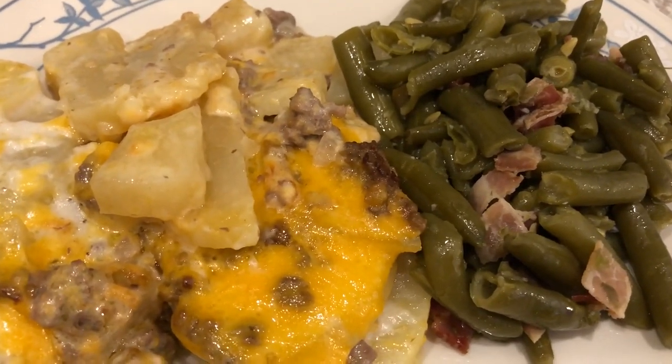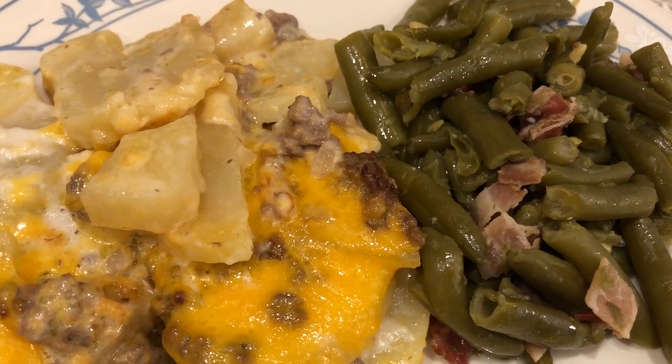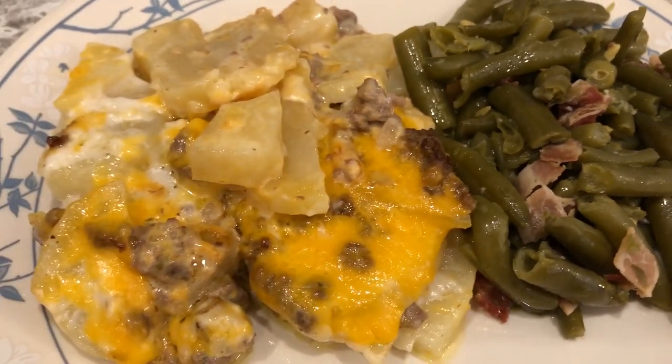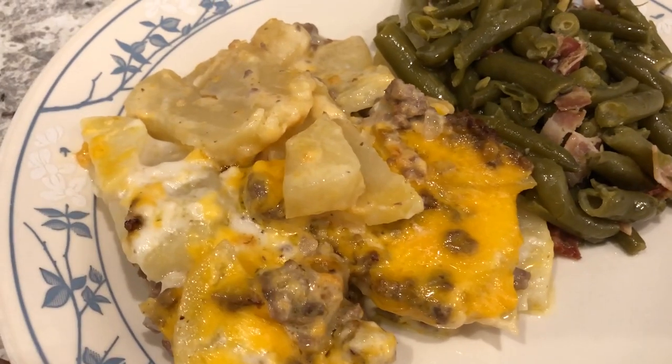I had some canned green beans and then I also added some pre-cooked sliced bacon that I diced up and added in. So this is what we are having. I thought about making some bread, but I just did not feel like it.